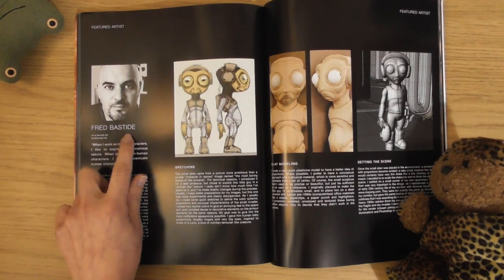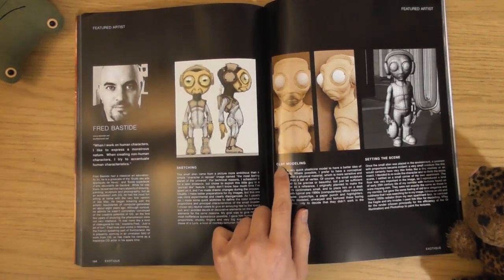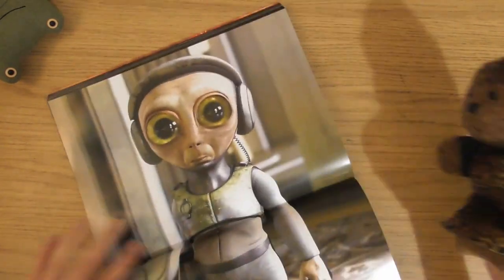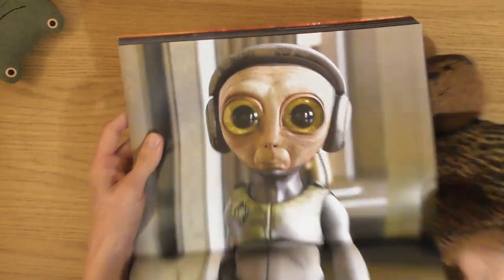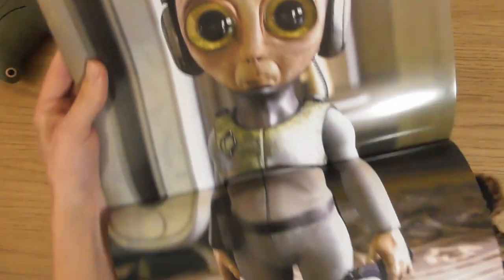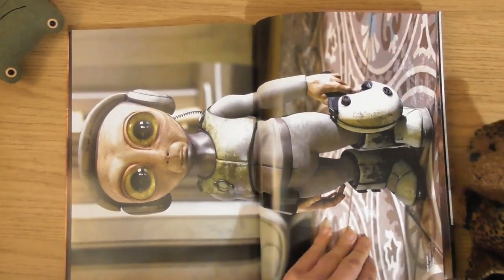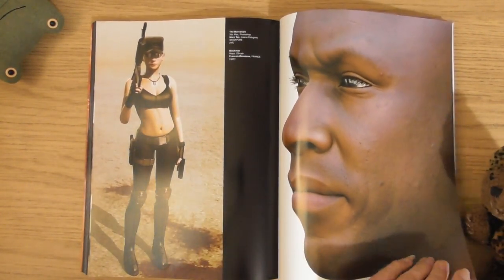Fred Bastite - sketching, clay modelling, setting the scene. What a funny one. He's cool. He's got the helmet and the gun - what a funny character he is. I like the pose on that.